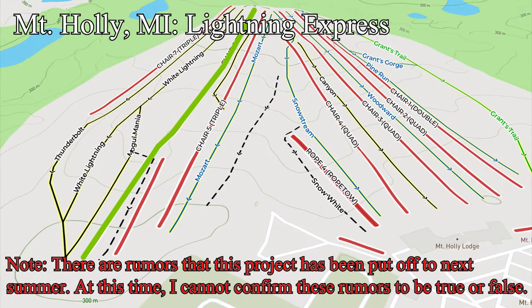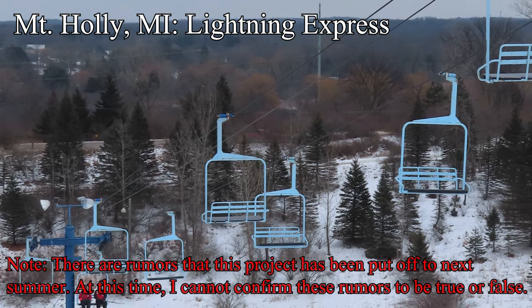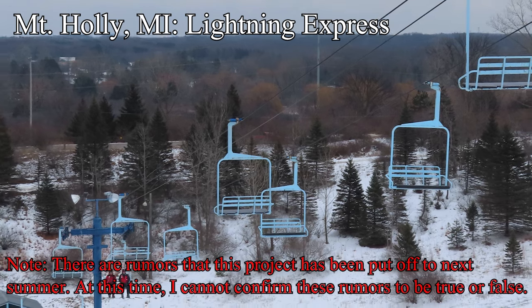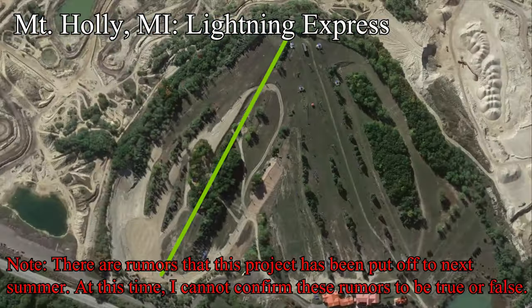Heading down towards Detroit, we see the other two Michigan projects of this summer. The first is at Mount Holly, where they're building a new detachable quad. The 4-minute ride on the old Lift 6 Triple was too long, so they're building the new lift, dubbed Lightning Express, so that the ride time is only a minute and a half. This backside lift is the longest at Holly and is crucial to serving their advanced terrain, so this upgrade does make sense in principle.